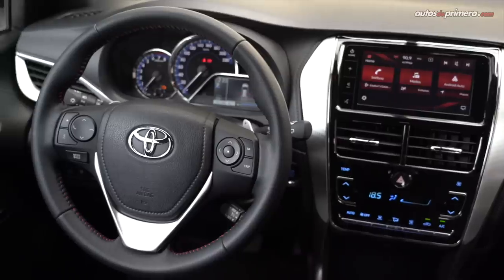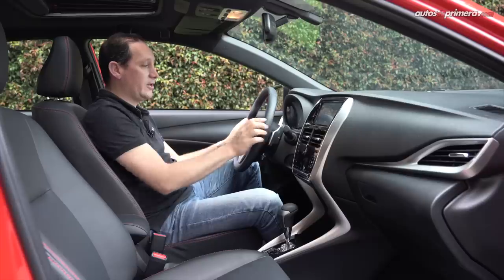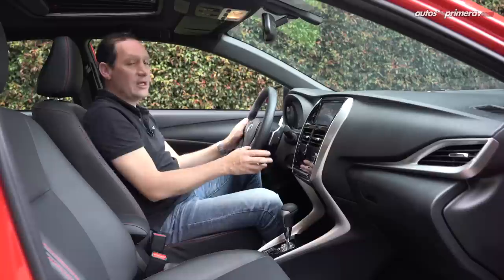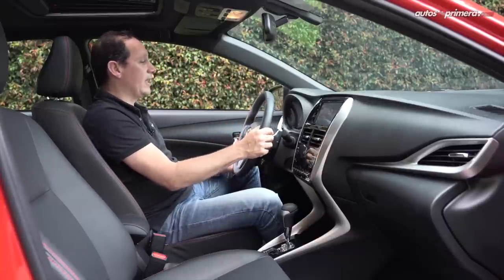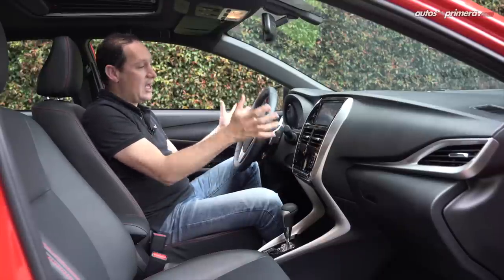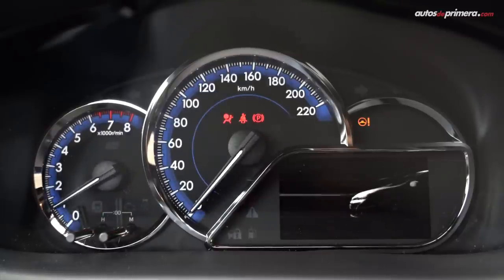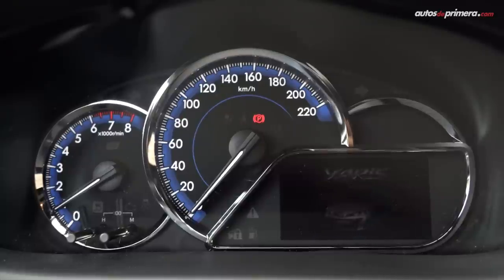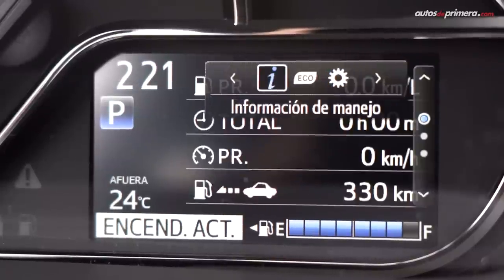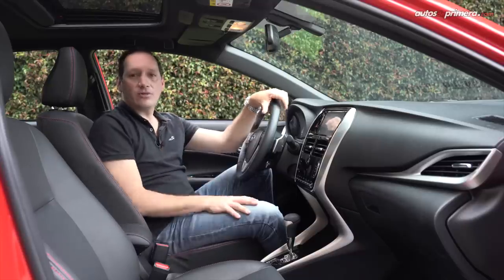El volante tiene muy buena calidad de fabricación, también tiene costuras rojas que lo hacen ver más deportivo. De este lado están los botones para manipular el sistema de infoentretenimiento y del otro el computador de a bordo. En la parte de abajo está el control de crucero, aunque podría mejorar porque solo se puede regular en altura. Otro punto destacado es que tenemos levas para hacer los cambios, algo que lo hace mucho más deportivo. Al frente del volante presenta un gran panel de instrumentos de buena visibilidad, donde se combinan el velocímetro y tacómetro análogos con un computador de a bordo TFT de 4.2 pulgadas con información muy interesante de viaje.